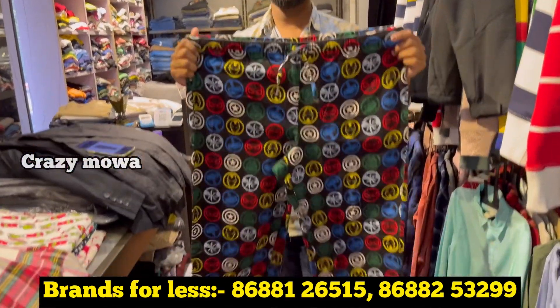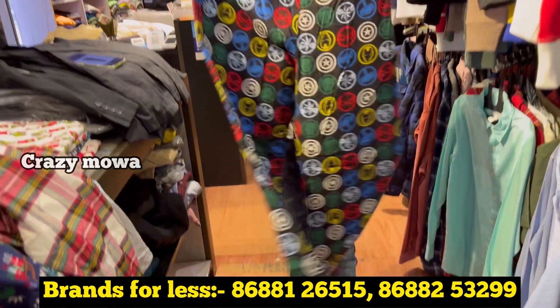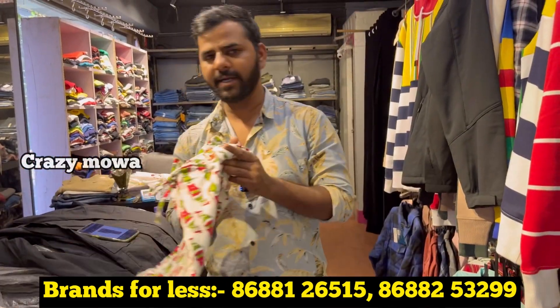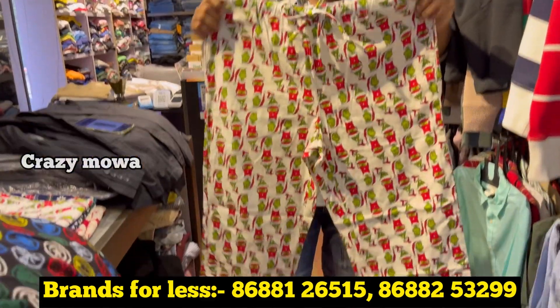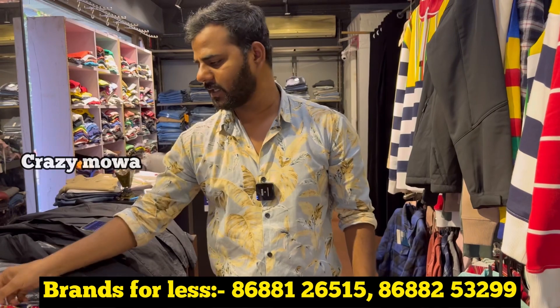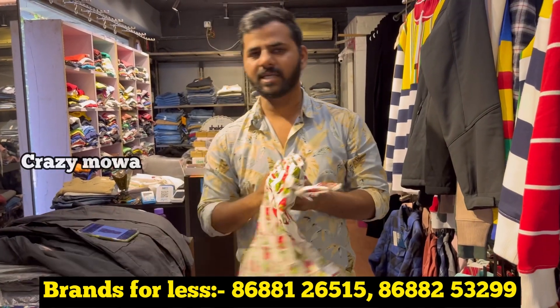So do you do online delivery, sir? Only shop visit. If you visit the shop, you can see a lot of things. You can check many different materials from the shop, and you have to check sizes as well.